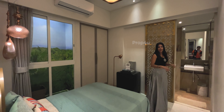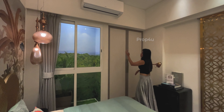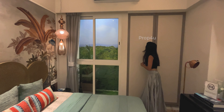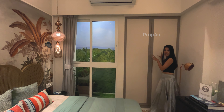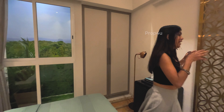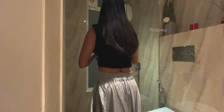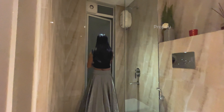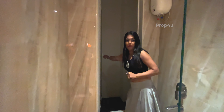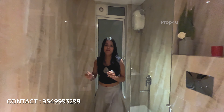We have a queen size bed and a long window. We have a wardrobe space and we have a kitchen contact room. When you have a shower, it is a separate room. We have some storage space. We have a well-designed bathroom. We have a lot of work done here.